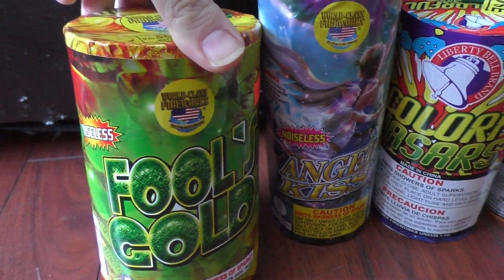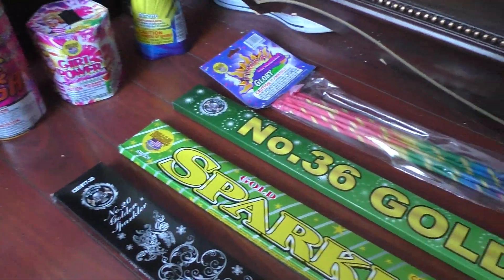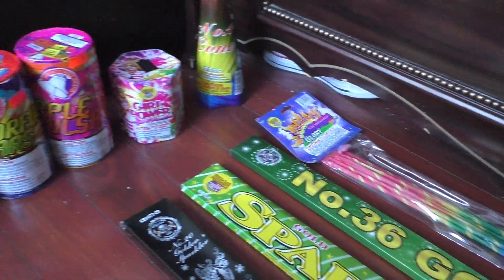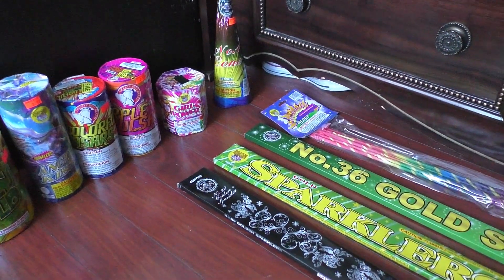And last we got Fools Gold by World-Class. In total this was like $30-$35, something like that. And once again this was the Outlot store in Tannersville, PA. Thanks for watching.